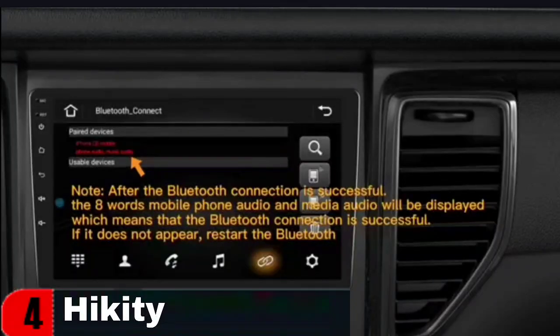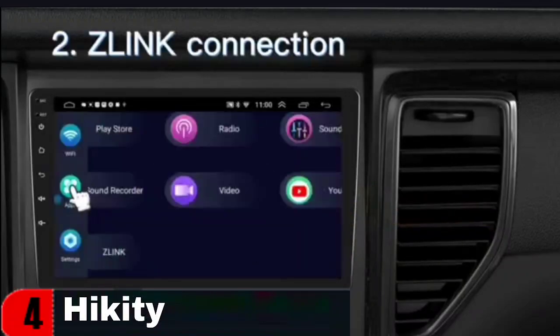With Wi-Fi and hotspot connectivity, you can also access Google Maps, YouTube, TikTok, Spotify, and more. Stay connected and entertained on the road.